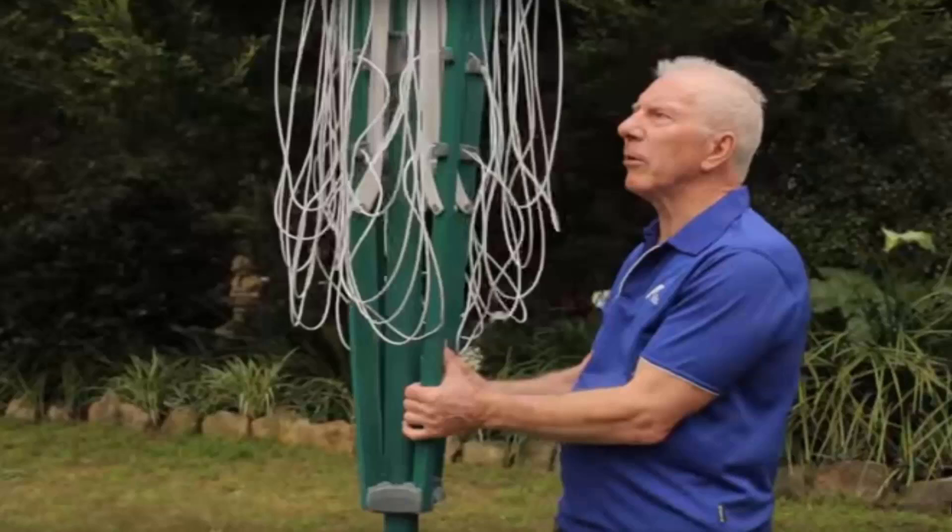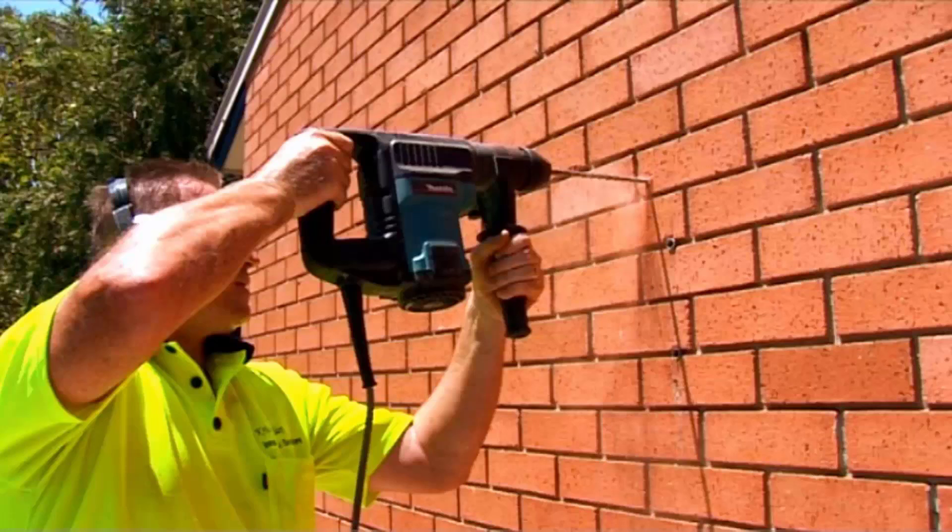We have a team of highly qualified installers that can install all types of clotheslines, including rotary ones as mentioned here, which is the folding one or the fixed style, or any type of wall mounted or retractable clothesline. Our team can install your new clothesline for you, and if you have an old one that needs removing, we can take it away and dispose of it for you.